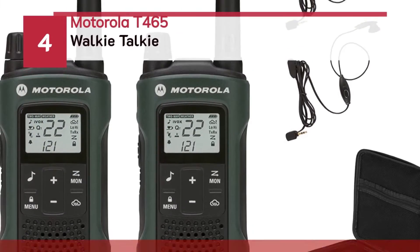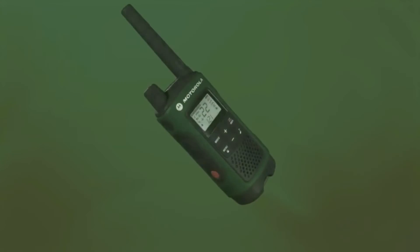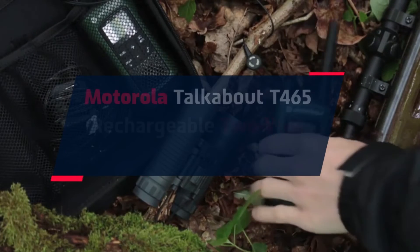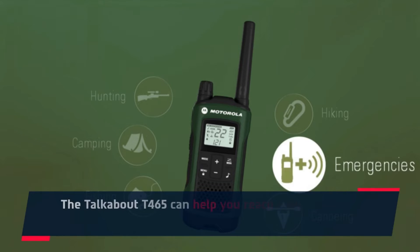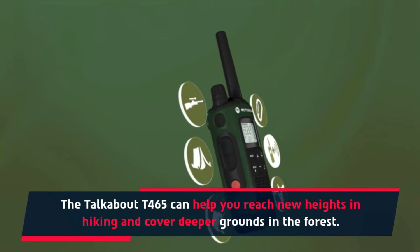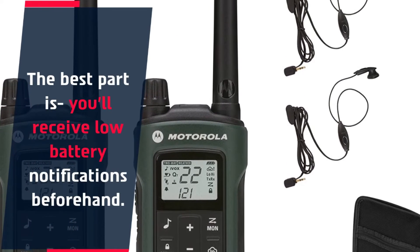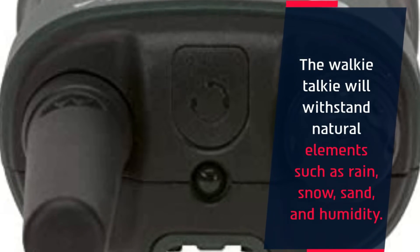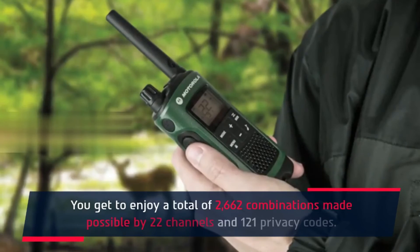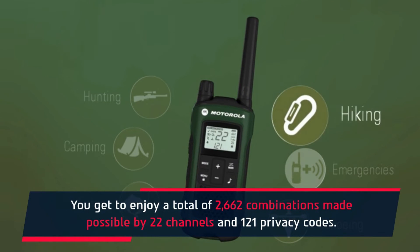Number 4: Motorola T465 Walkie-Talkie. The Motorola Talkabout T465 can help you reach new heights in hiking and cover deeper grounds in the forest. You'll receive low battery notifications beforehand. The walkie-talkie will withstand natural elements such as rain, snow, sand, and humidity. You get to enjoy a total of 2,662 channel combinations, made possible by 22 channels and 121 privacy codes.